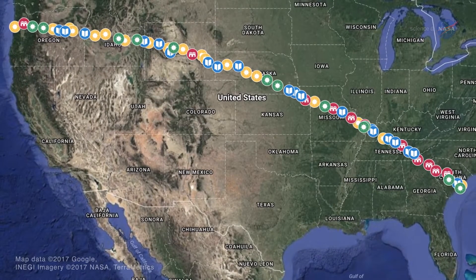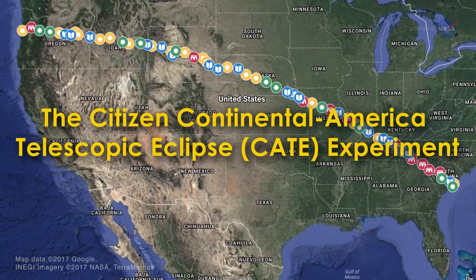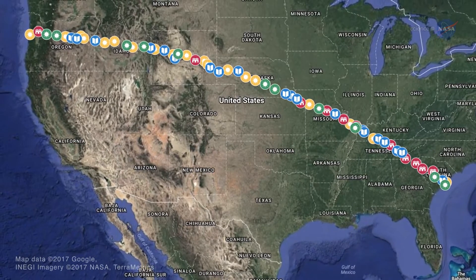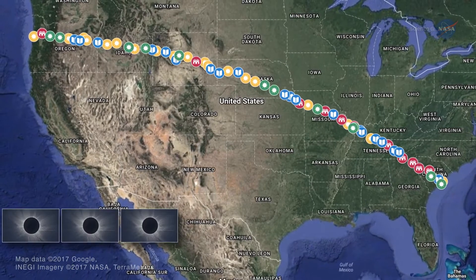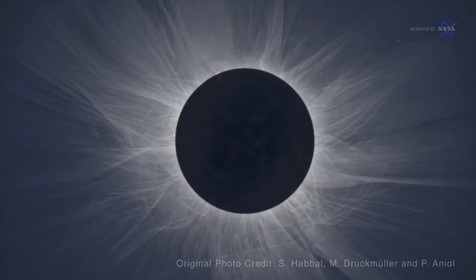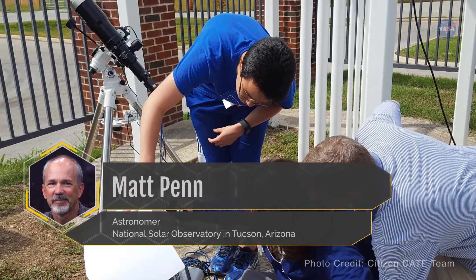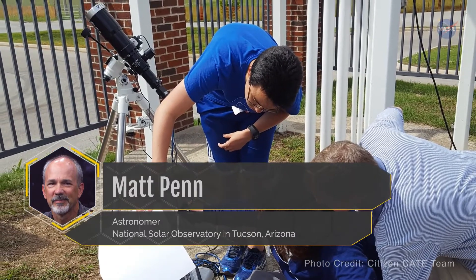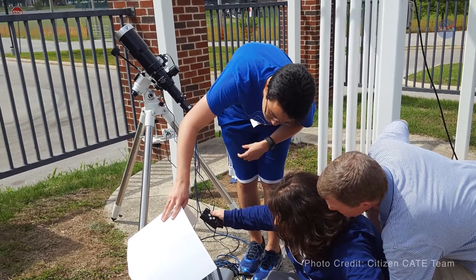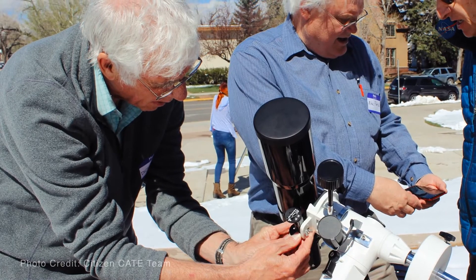Totality lasts mere minutes at any one location. But the Citizen-CATE experiment will be positioning 68 identical telescopes across the country in the path of totality. The combined network will capture 93 minutes of images and will show changes in the solar atmosphere. Matt Penn, astronomer at the National Solar Observatory in Tucson, Arizona, says the telescopes will be operated by a variety of volunteers, ranging from middle school students to retired scientists and everyone in between.